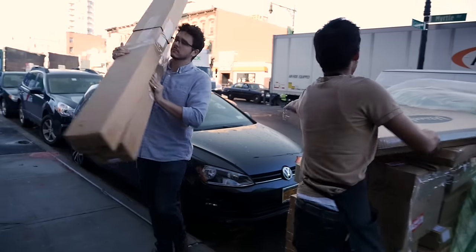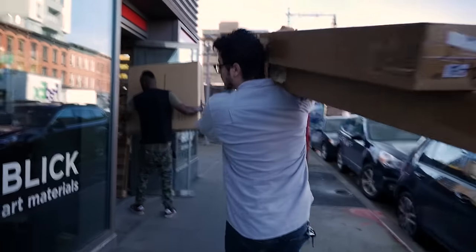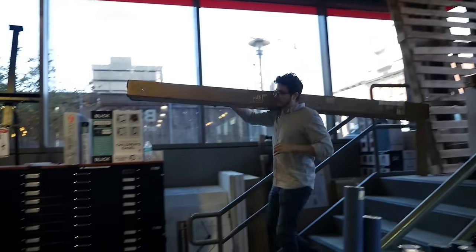My name is Lane Scarano. I'm the inventory manager at Blick in Brooklyn. I've been there for a little over two years now.